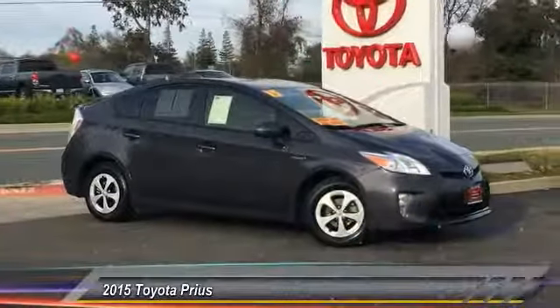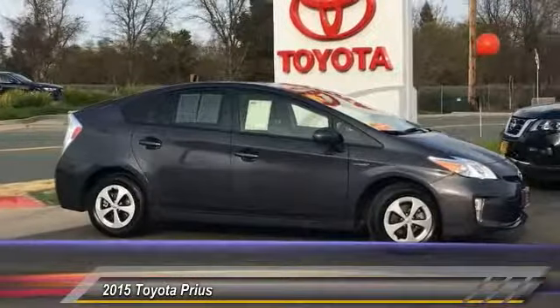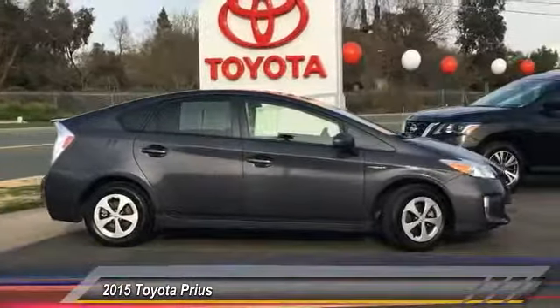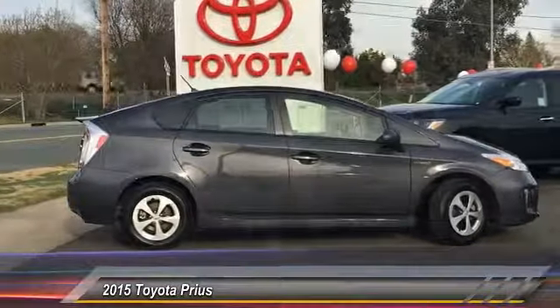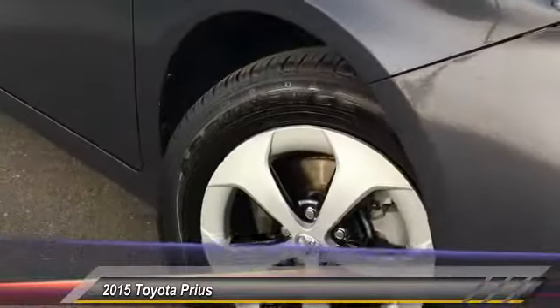A 2015 Prius. Prius offers harmony between man, nature and machine. Using the wind, the sun and advanced hybrid technology, Prius is a true full hybrid. One reason for its EPA estimated combined 50 miles per gallon rating, and is priced below $20,000.